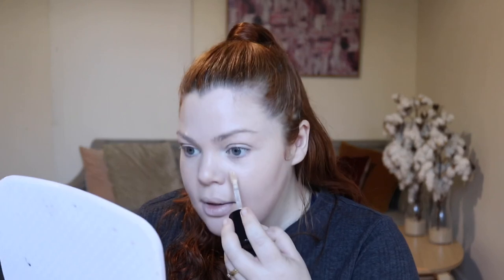Concealer. I have the Too Faced Born This Way Multi Sculpting Concealer. When this first came out I was obsessed with getting this product. I've had it since it came out and I feel like I'm towards the end because I used to use this exclusively. I definitely used to use too much. I like it, but it can get a little cakey with certain foundations, so it's definitely one of those concealers where I can't go too heavy-handed.